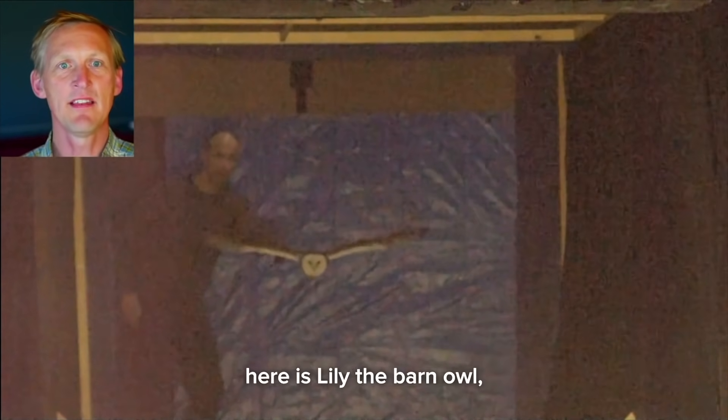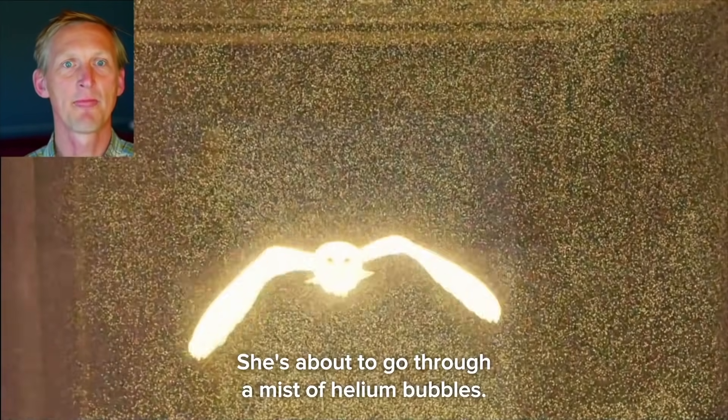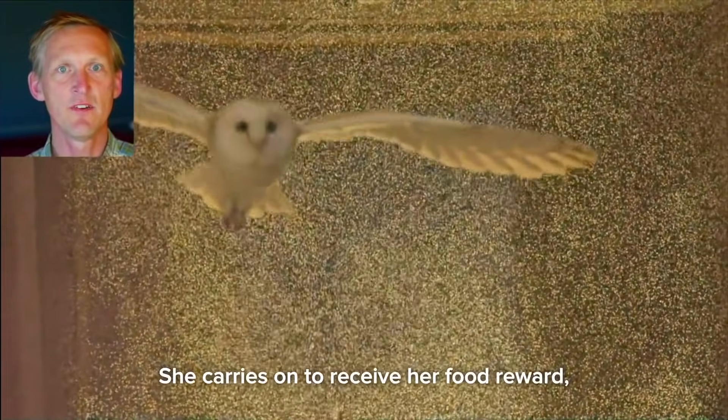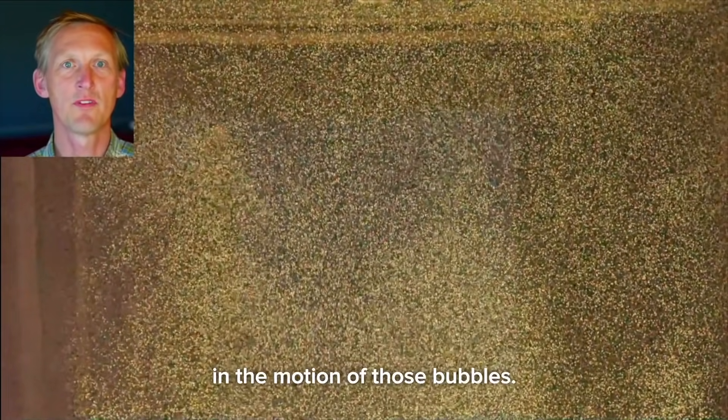To start off the aerodynamics, here is Lily the Barn Owl flying towards us down a very dark corridor. She's about to go through a mist of helium bubbles. The lights turn on, she carries on to receive her food reward and we get the reward of watching her wake in the motion of those bubbles.